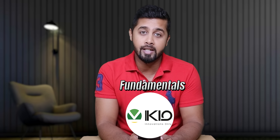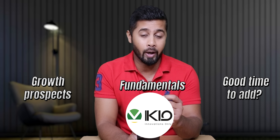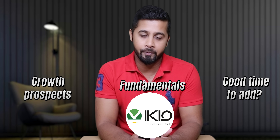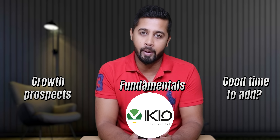Today I want to discuss the fundamentals of IQ and its growth prospects and figure out if it is a good time to add the stock in the portfolio or not. Again, this is not a buy or sell call. This video is only for educational purposes, so do your own research before investing your money.